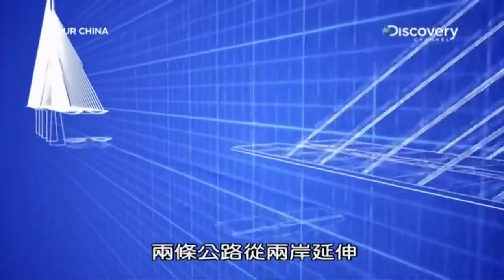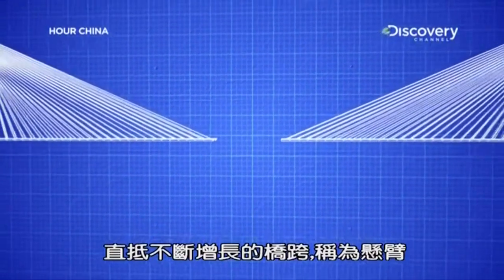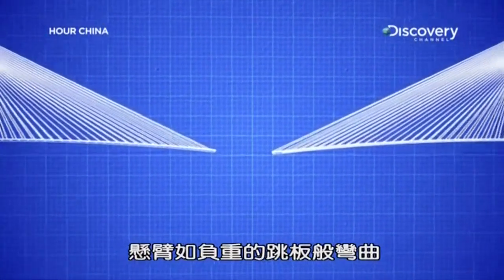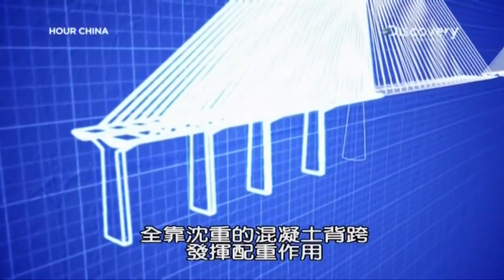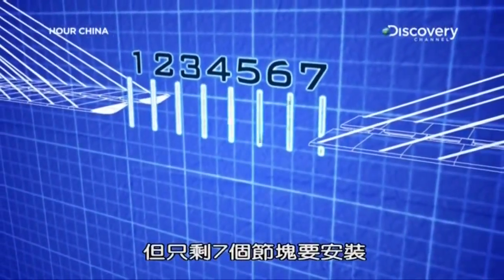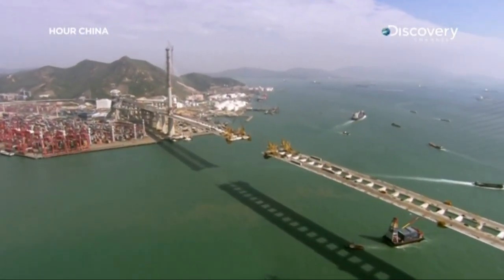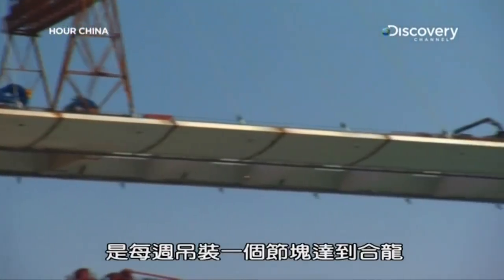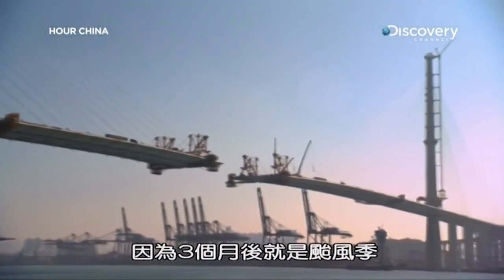Twin roadways reach out from either shore, and until they touch, the growing spans — called cantilevers — bend like weighted diving boards. To keep them from falling over, the heavy concrete backspans act as a counterweight. But with just seven segments to go, the spans are reaching their maximum load. Their biggest challenge is to lift one segment a week and reach closure before typhoon season arrives in just three months.